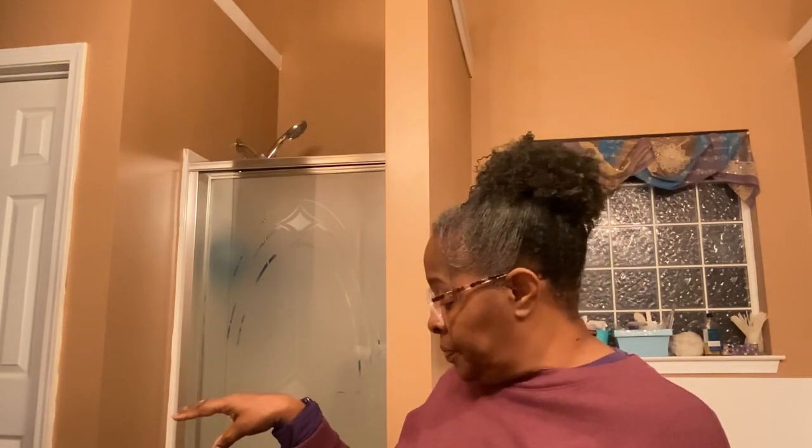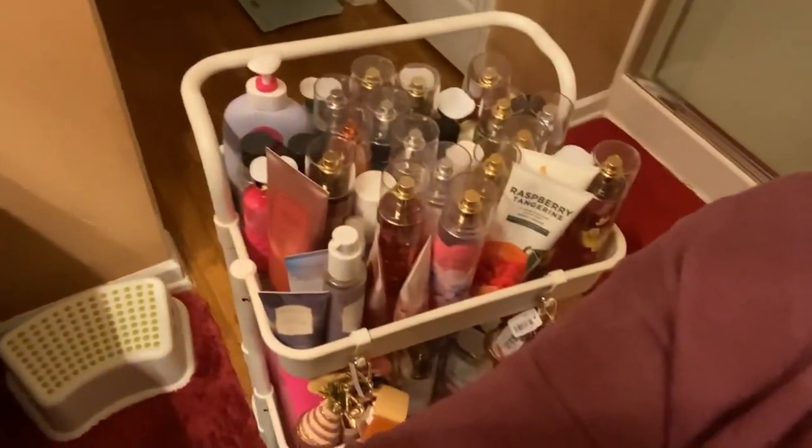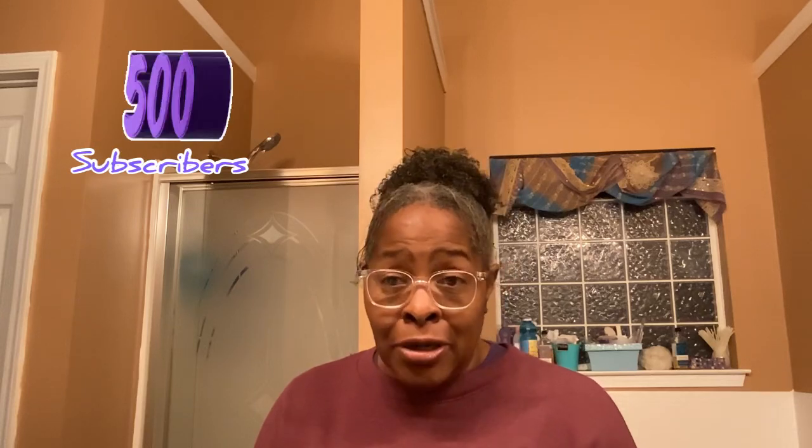That is all for my fragrances from the winter season. I hope you enjoyed it — I had more than that, but I already put my body mists up. Thank you so much for watching. Hopefully it was something you liked and you are encouraged to use your products. Don't forget to hit that subscribe button — I am trying to reach my 500 subscribers before summer. Take care and God bless.